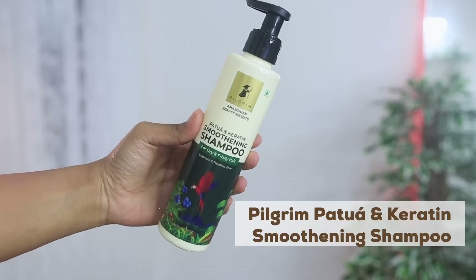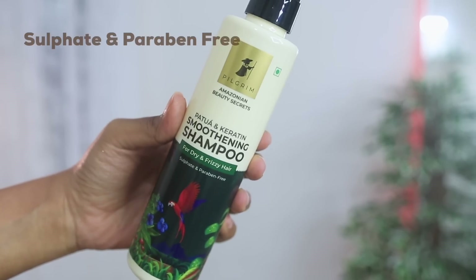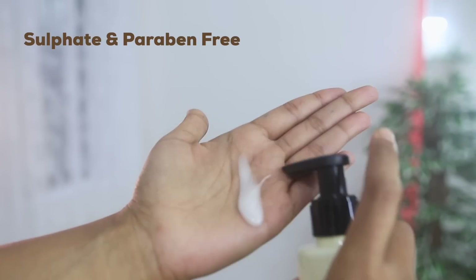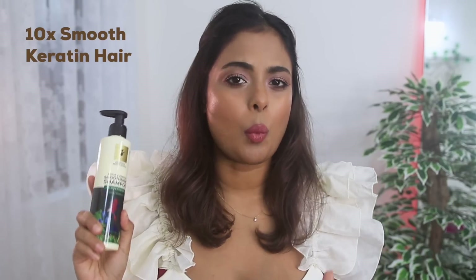Let's start with the shampoo — the patua and keratin smoothening shampoo for dry and frizzy hair. This is sulfate and paraben free, so if you are wary of those ingredients, you can be happy this doesn't have any of that. This shampoo costs 400 rupees for a 200ml bottle, which is great value, and it gives you 10 times keratin smooth hair in just one wash.